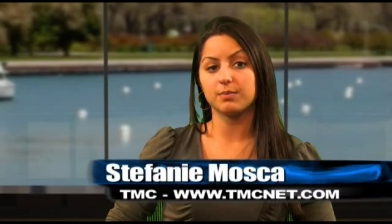Well, that's all the time we have for today. For all the latest news in the communications world, visit TMCnet.com. I'm Stephanie Mosca with the TMC Newsroom. Thanks for watching.